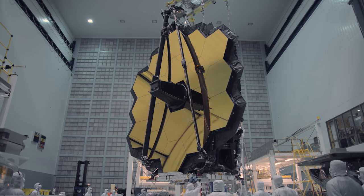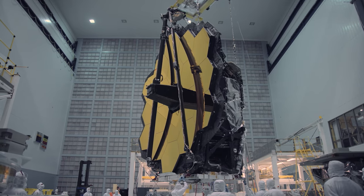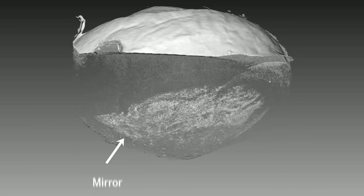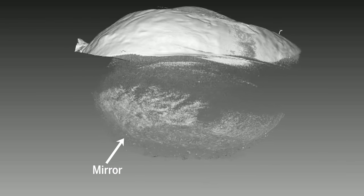Like a telescope mirror, the scallop's tiled squares create a smooth surface, which minimizes optical aberrations. The shape of this mirror is also the key to unlocking another mollusk mystery.